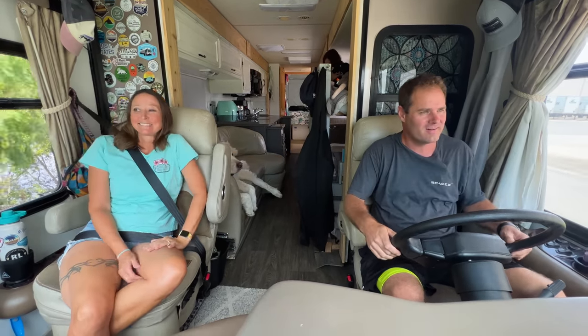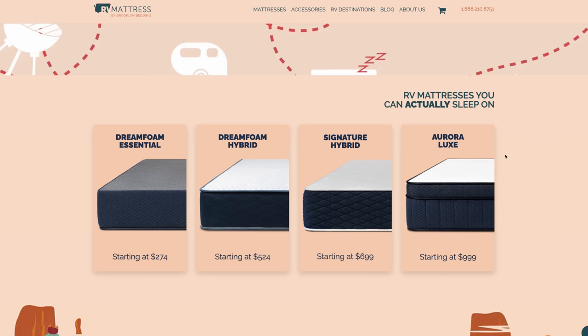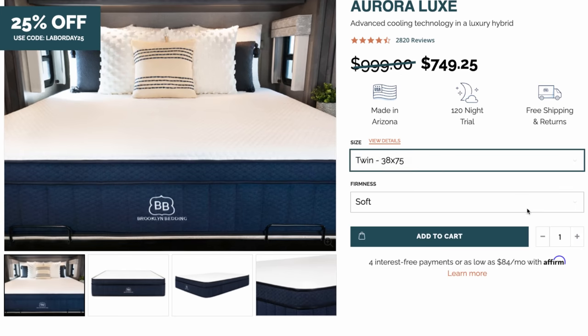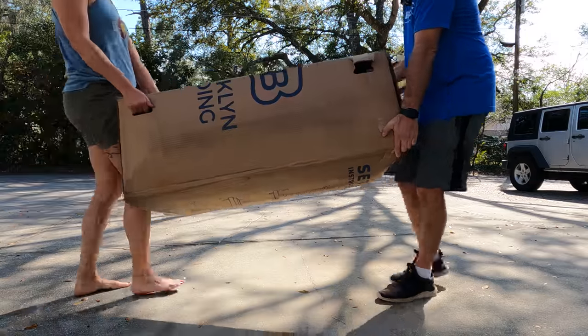When it comes to travel madness, at least we can count on one thing, and that is getting a good night's rest. Last year we upgraded our mattress from RVMattress.com by Brooklyn Bedding, and we chose the Aurora Luxe Hybrid mattress. It's been really great having a mattress that has all the comforts of home, because let's face it, our RV is home.